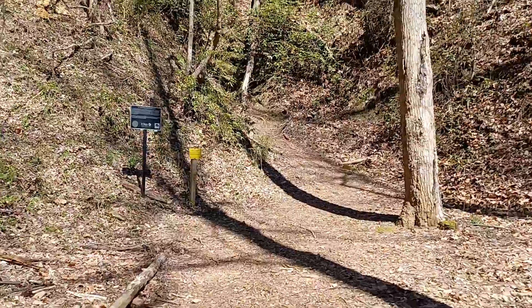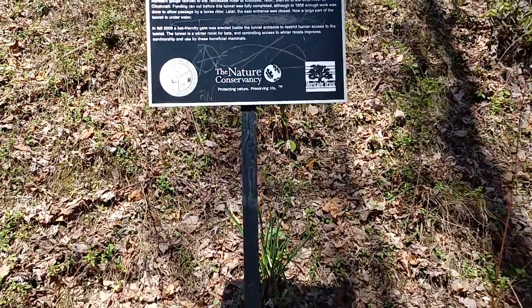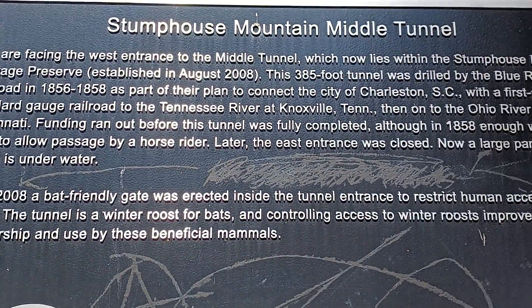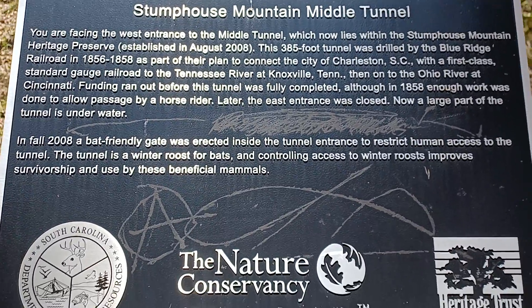I'm going to try to get up to that tunnel as quick as I can. Stump House Mountain Middle Tunnel — pause and read that. Pretty cool.